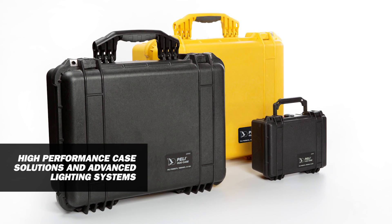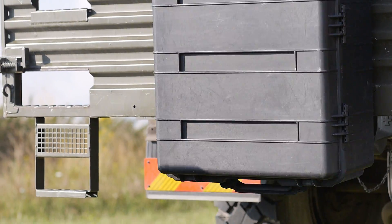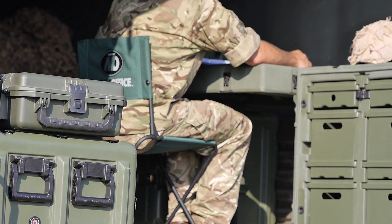Pelican Products, or PELI in Europe, is a global leader in design and manufacture of high-performance case solutions and advanced lighting systems. Our products have been tested in the field by professionals since 1976 in the most demanding markets: aerospace, military, communications and broadcast. We are specialists in protection — this is why most of our products are guaranteed for life.